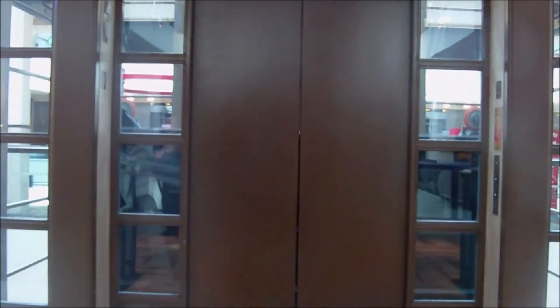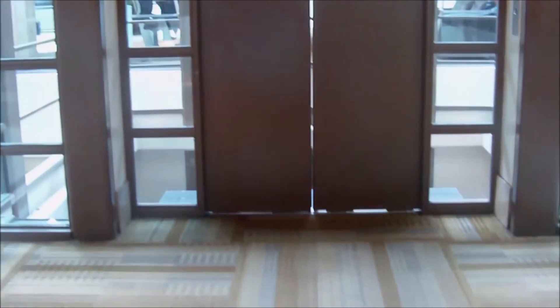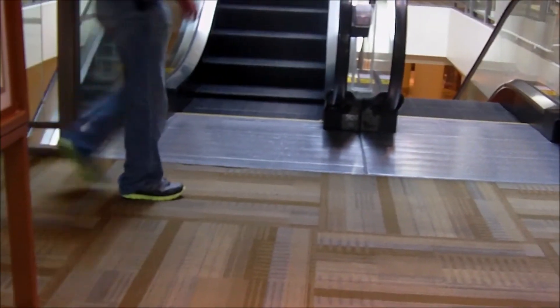Whoa, you can see the elevator if it was going up. Whoa, there it goes. It's pretty neat. I don't know where they are.